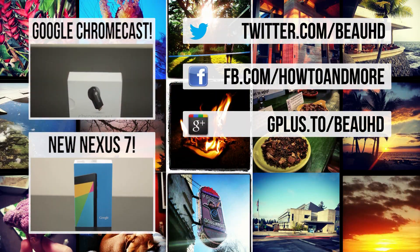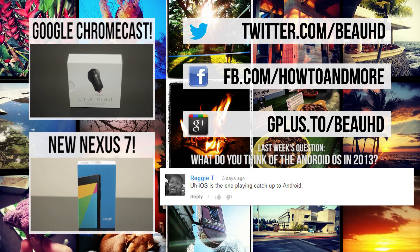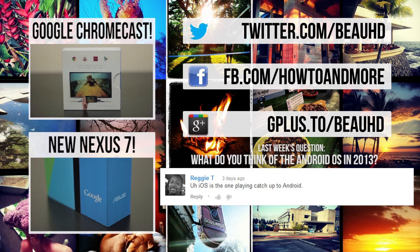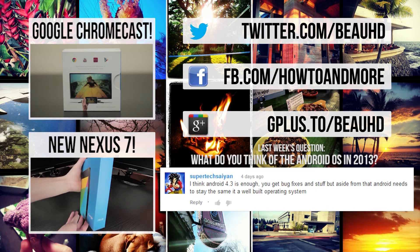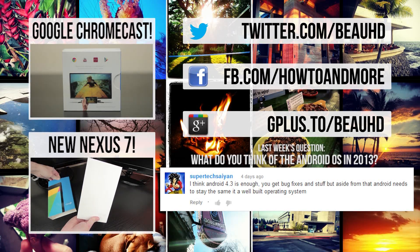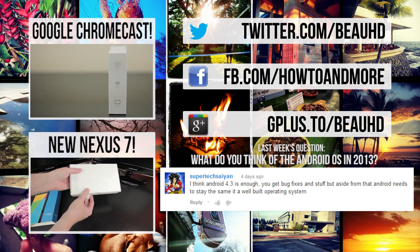I really hope you guys liked this video. Don't forget to subscribe if you're new — you can do that right up above or right down below to join the tech nation here on How To and More. I upload videos on a weekly basis. If you haven't seen my last video taking a first look and unboxing of the new Nexus 7, you can check that out down below, and you can also see what my viewers had to say about Android 4.3. You can also take a look at my unboxing and first impressions of Google's Chromecast if that's what you're interested in. But as always guys, I'm BowHD from How To and More — thanks for watching.